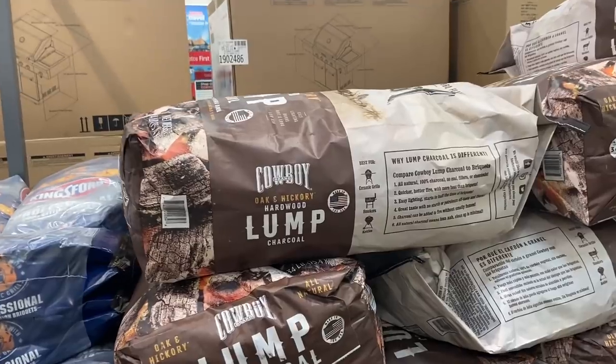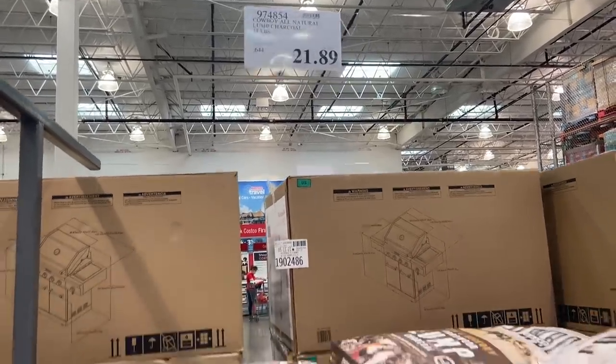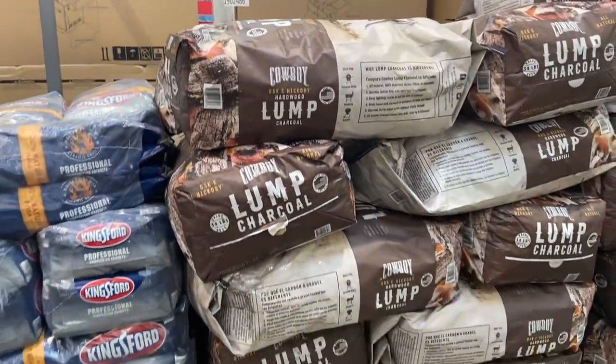Look at this big daddy — holy Toledo, 34 pounds! I couldn't even lift that into my cart probably. Tell me you live in Georgia without telling me you live in Georgia — the air conditioning and fans near the front of the store where the doors are is insane. I'm so cold!